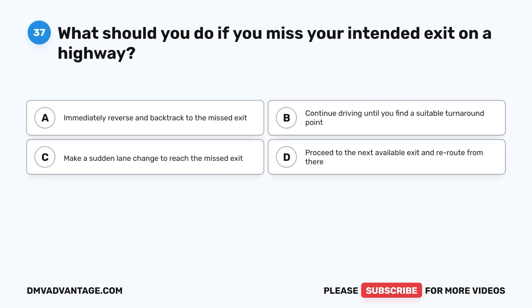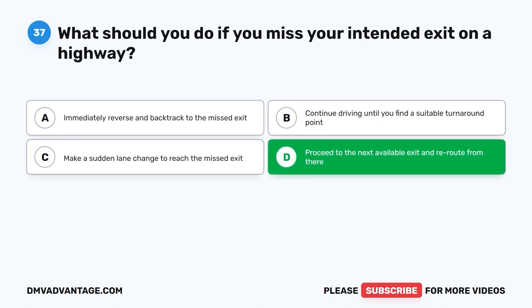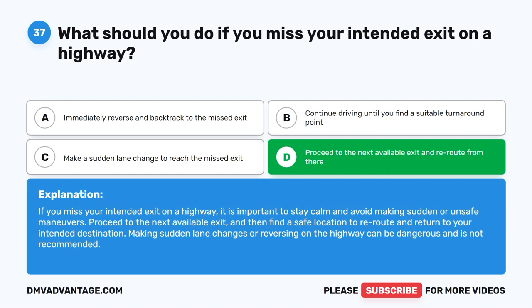Question 37: What should you do if you miss your intended exit on a highway? A. Immediately reverse and backtrack to the missed exit. B. Continue driving until you find a suitable turnaround point. C. Make a sudden lane change to reach the missed exit. D. Proceed to the next available exit and reroute from there. The correct answer is D. If you miss your intended exit, stay calm and avoid sudden or unsafe maneuvers. Proceed to the next available exit and then find a safe location to reroute. Making sudden lane changes or reversing on the highway is dangerous and not recommended.